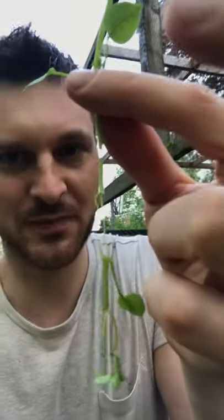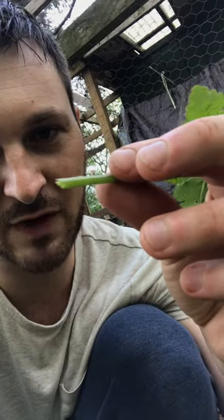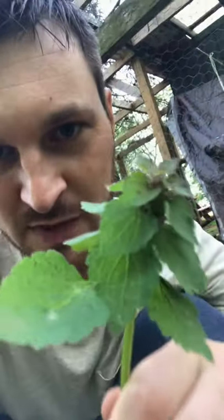Then we've got dead nettle here. Purple dead nettle has no relation to stinging nettle — it's in the mint family. So as with most mint family members, it's got square stems. You can feel the corners on it, four sides. I'm sure most of you recognize this plant from your lawn.